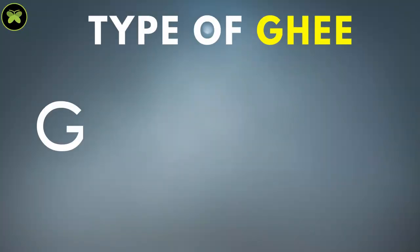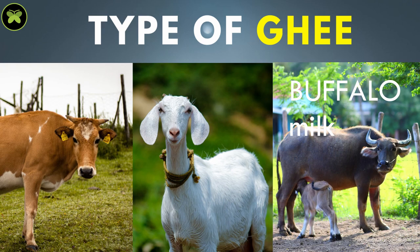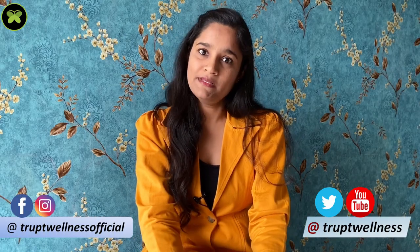Type of ghee means whether it is made from cow milk, goat milk, buffalo milk, or any other milk. In Ayurveda, different ghees are used for different diseases and medical conditions. In pregnancy, the ghee made from cow's milk is the best you can use.